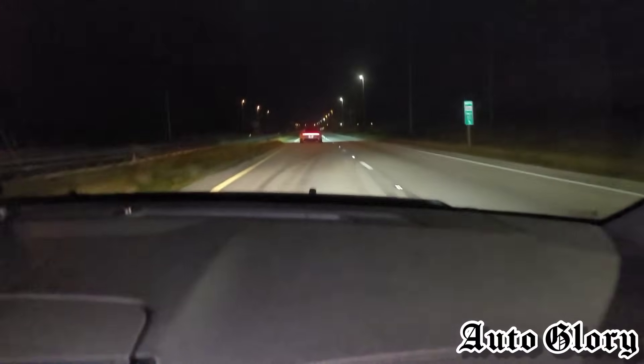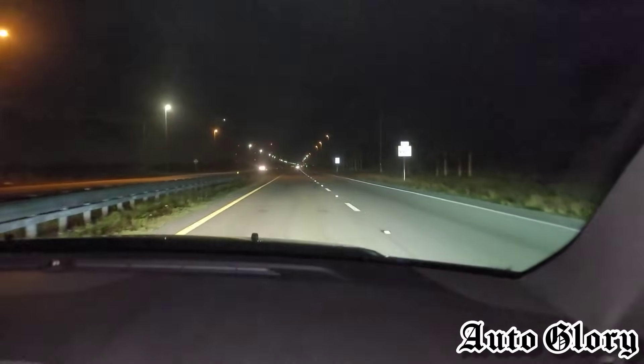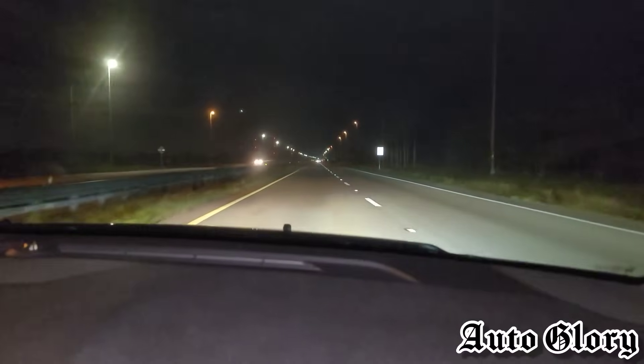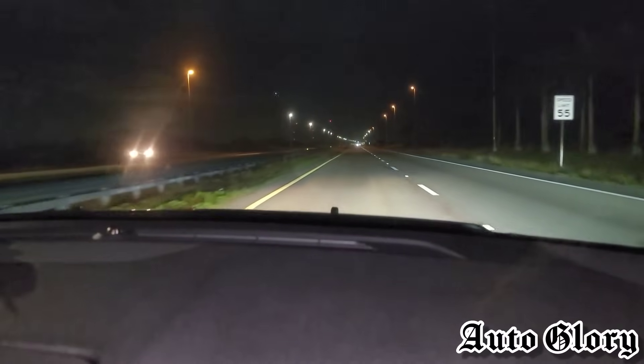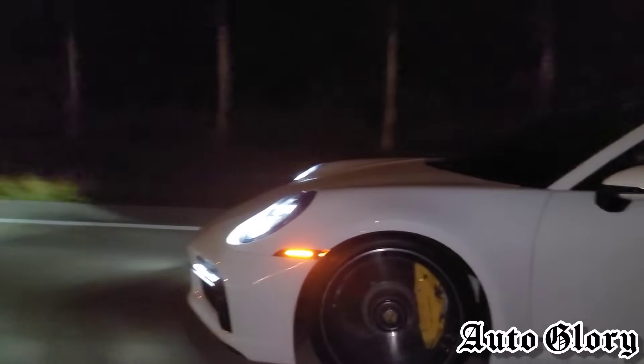Alright guys, we are going to be doing a 50 roll. Ready — wow, he gets all good. He gets all good.